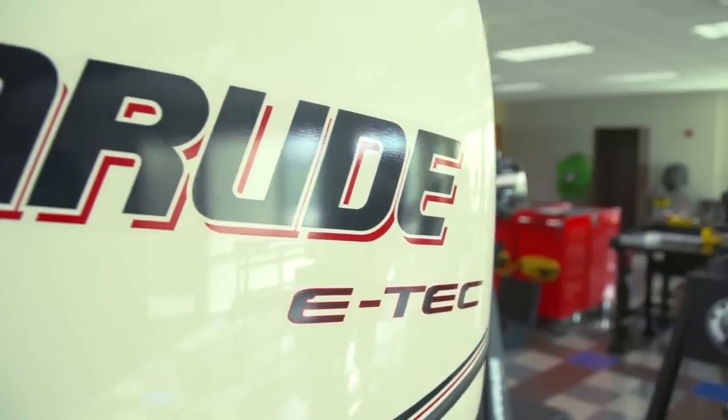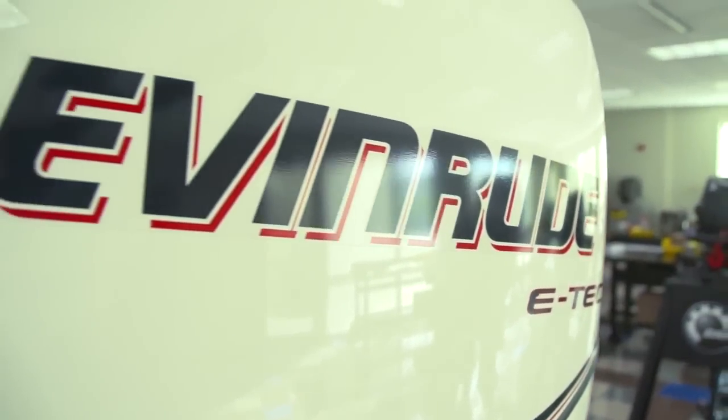So as we can see, the myth that four-stroke outboards get better fuel efficiency than two-stroke outboards is simply that — a myth. Today's modern, advanced technology, direct-injected two-strokes like the Evinrude E-TEC are vastly superior in competing with four-strokes on fuel efficiency.